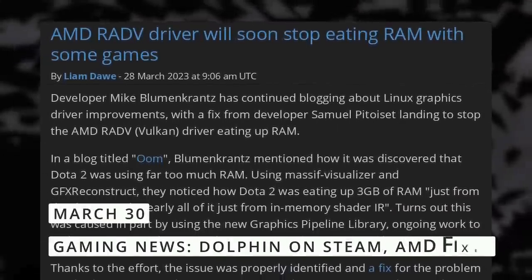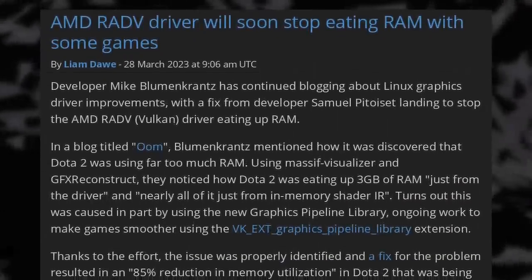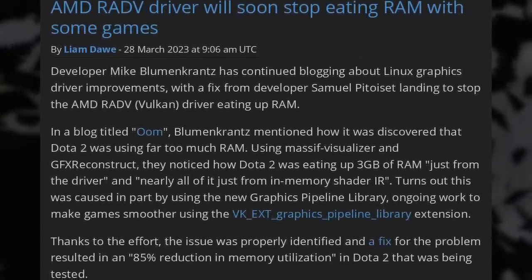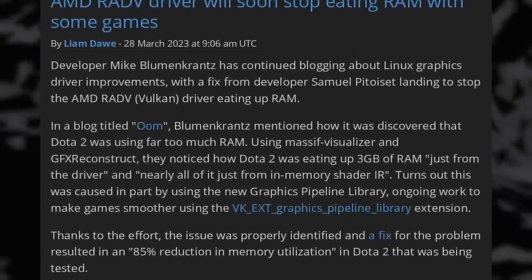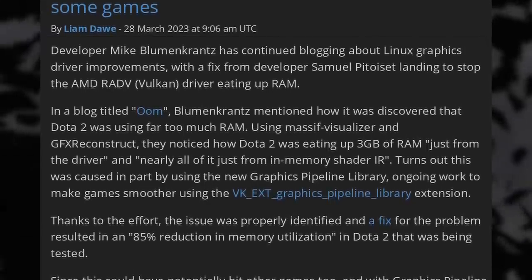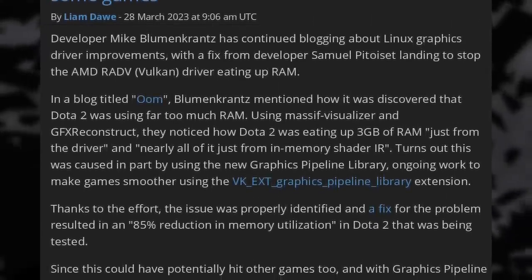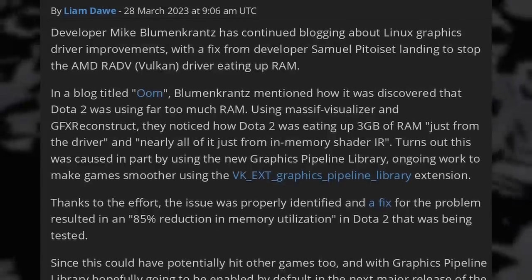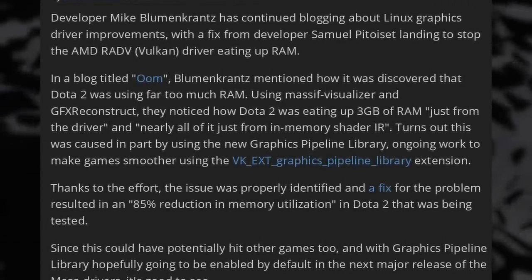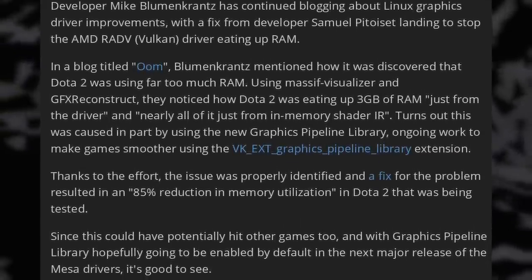On gaming news: AMD drivers will soon get a fix to avoid using so much memory. Developer Mike Blumenkrantz discovered that the RADV driver was using way too much memory — for example, up to 3 gigs for Dota 2 — apparently mostly to store shaders in memory, and it seems a new Vulkan extension is responsible. The fix results in an 85% reduction in memory utilization, which means you can expect better gaming performance soon on AMD GPUs.